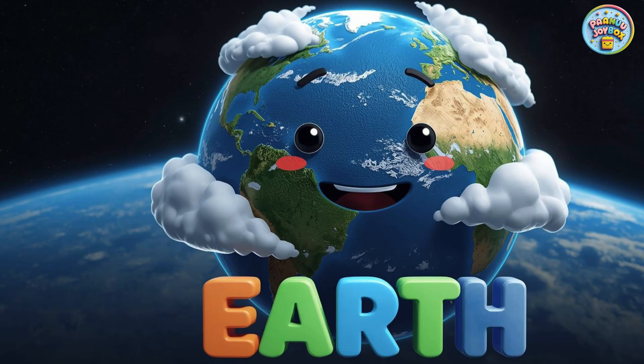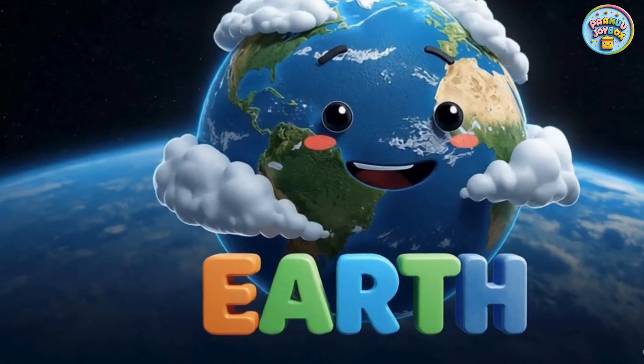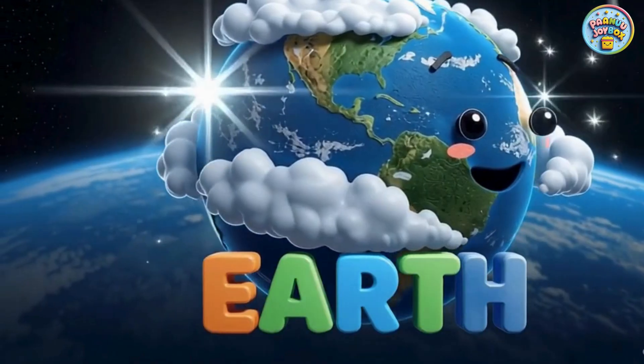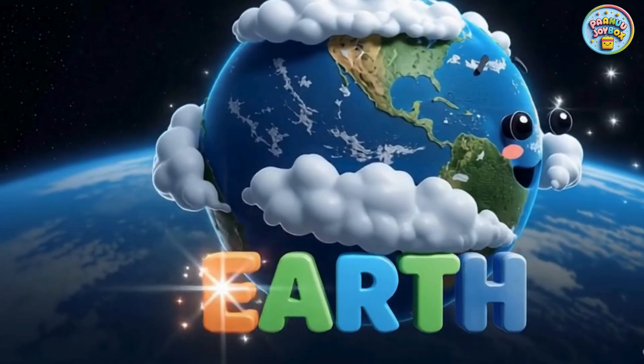Here is Earth, our home. Earth has land, water, air, and life. It is the only known planet where people, plants, and animals live.